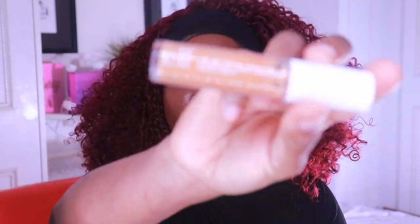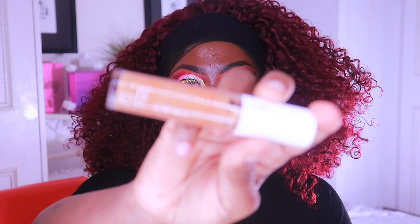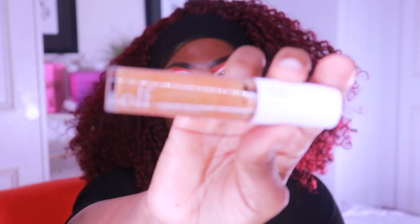I'm taking the ELF Cosmetics hydrating caramel concealer and that's in deep caramel. I'm going to use this to snatch that face.